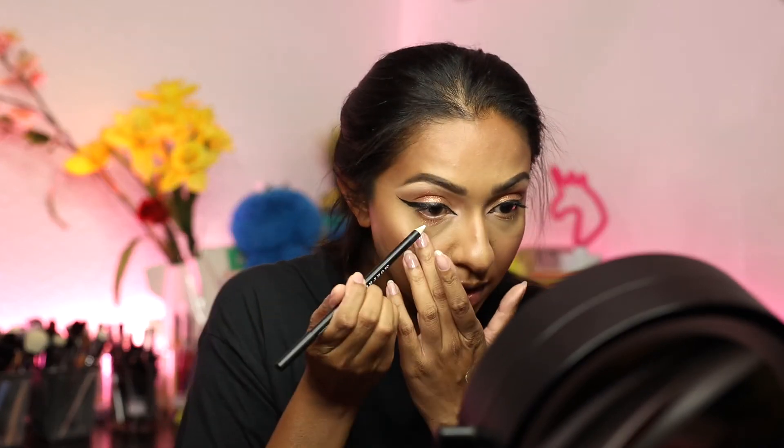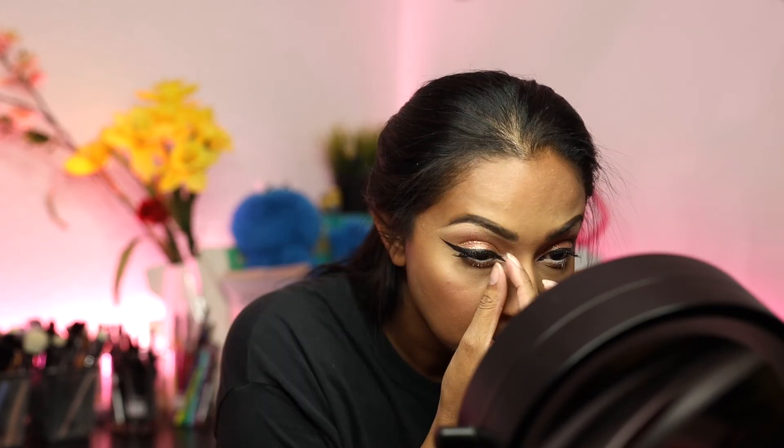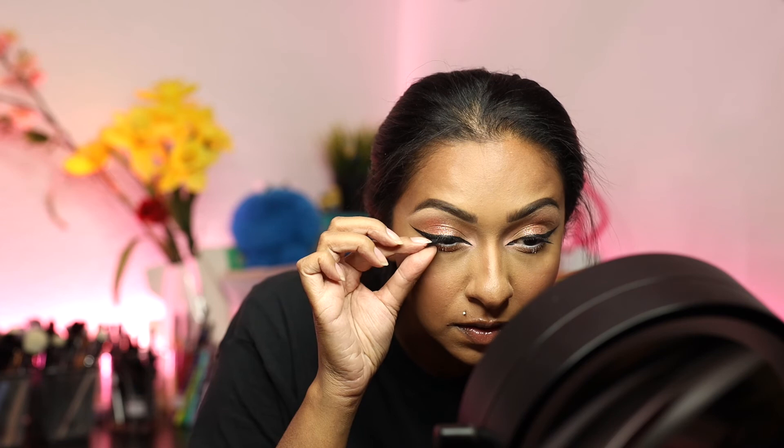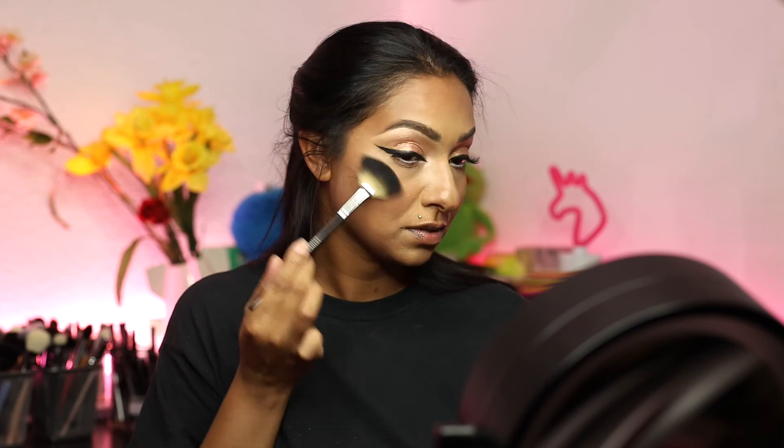While my lashes are drying, I'm going in with the Baddie on the Block blush. I'm going to go in with Coconut from Morphe, and then I'm going to go in with the Amrezy highlighter since it's really fitting. I'm just going to use a very small amount — I don't need a lot for this highlighter.